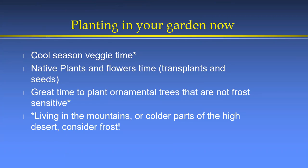For planting in your garden now, it's cool-season veggie time, native plant and flower time, and a great time to plant ornamental trees that aren't frost-sensitive. If you're outside the county, adjust for your region — coastal areas may have milder temperatures, while mountain and high-desert gardeners should think about frost protection. I like to identify my vulnerable plants and have a plan for frost cloth or shade cloth as we head into winter.